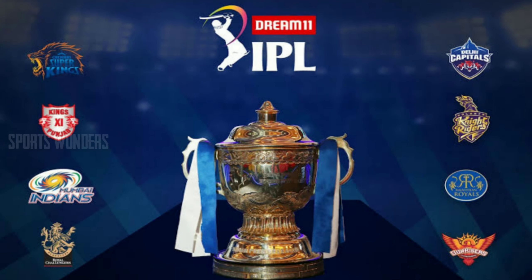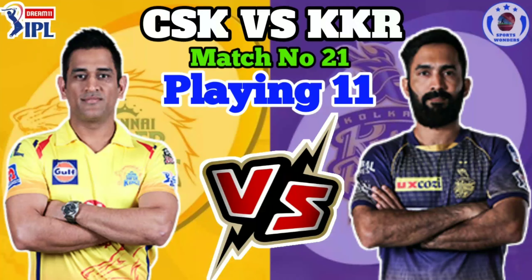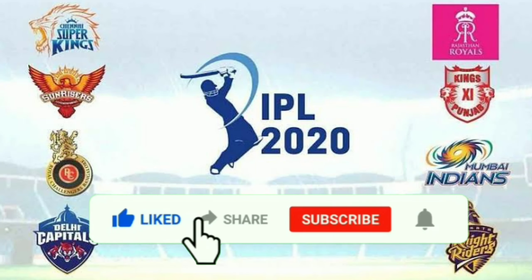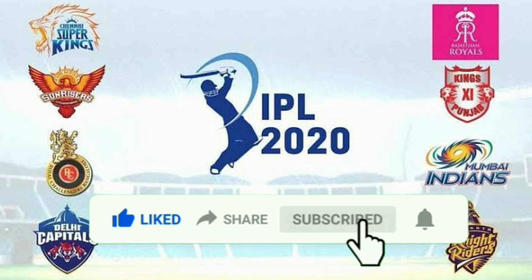Hello friends, welcome to this video. We will talk about IPL 2020 in UAE, Match No. 21, Chennai Super Kings vs Kolkata Knight Riders matchup. If you want to skip this video, please like and share this video. If you want to subscribe to our channel, click the bell button. Let's go to the video.